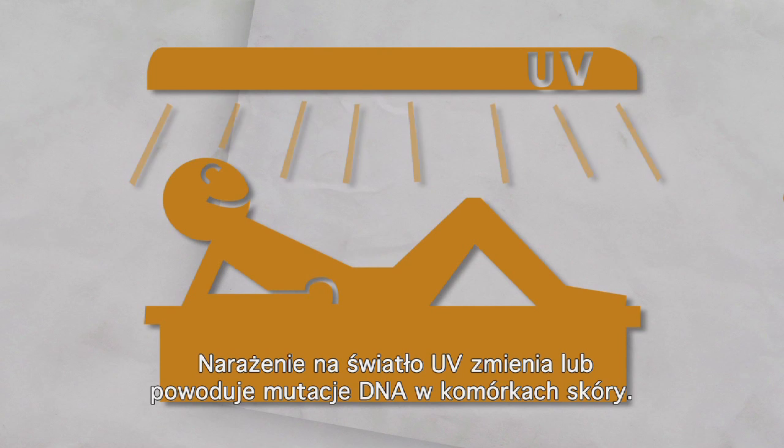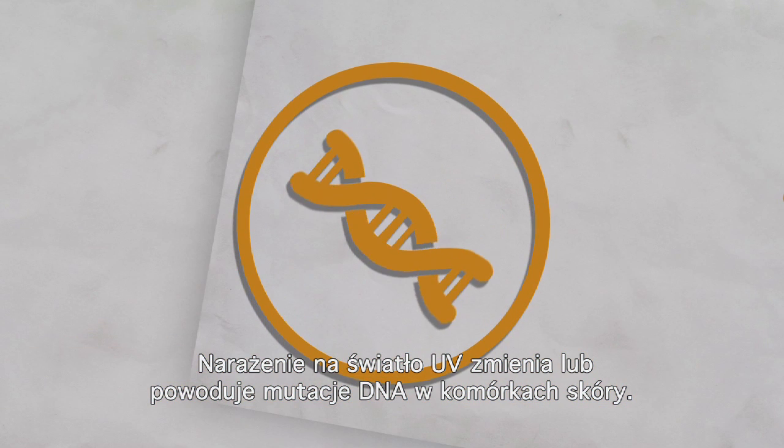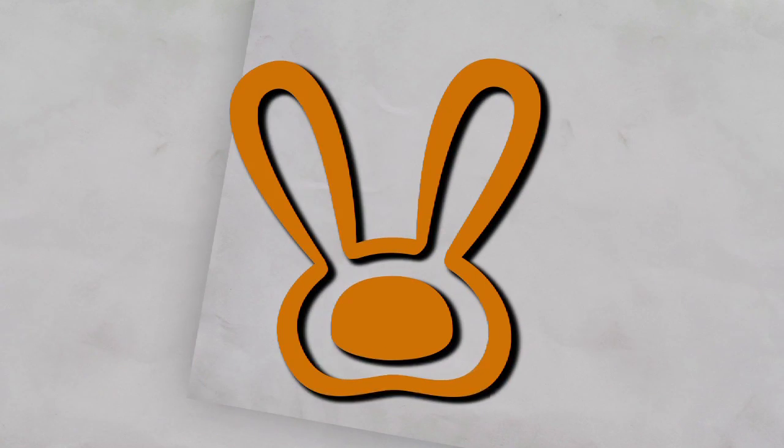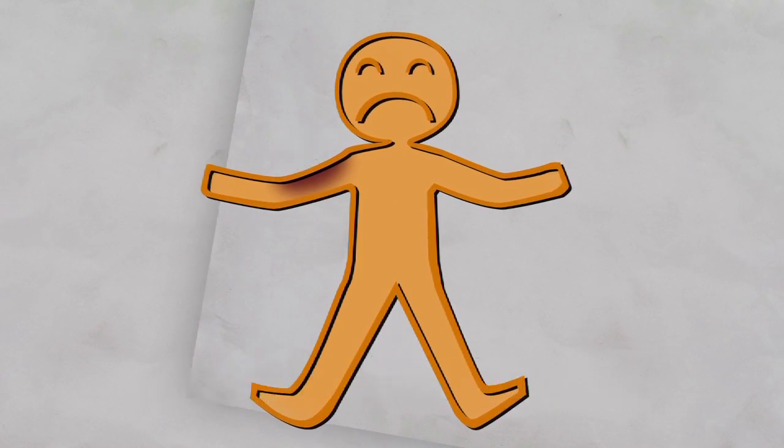UV light exposure changes or mutates the DNA in your skin's cells. It weakens the skin's defence system, increases the production of growth factors which stimulate cell growth, and causes the formation of toxic chemicals that can damage the skin.